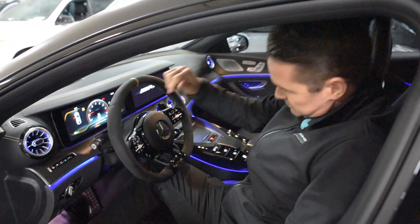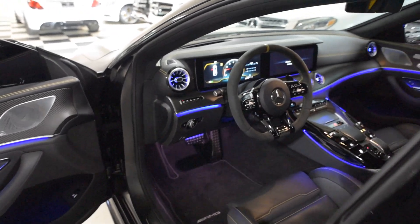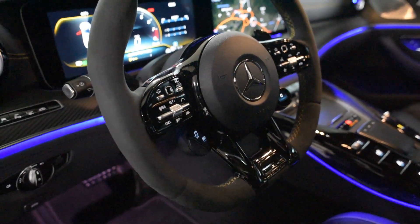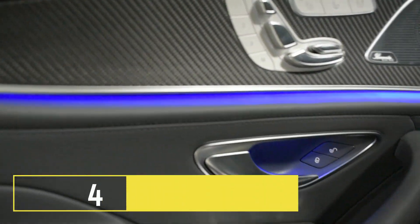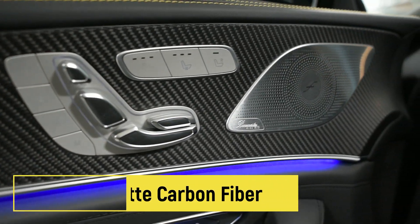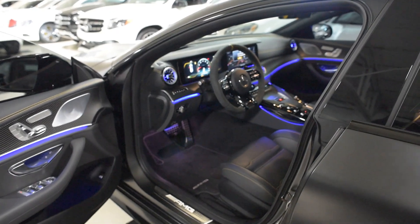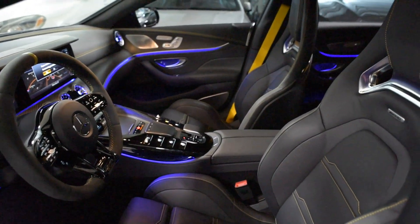Quick take number four — and this is purely tied to the Edition 1 spec on this car. Get a look at this matte carbon fiber finish. This is something that we're moving forward with on other cars. First time we've seen it, though, is on the GT 63 C4S Edition 1. How do you like that ambient lighting?